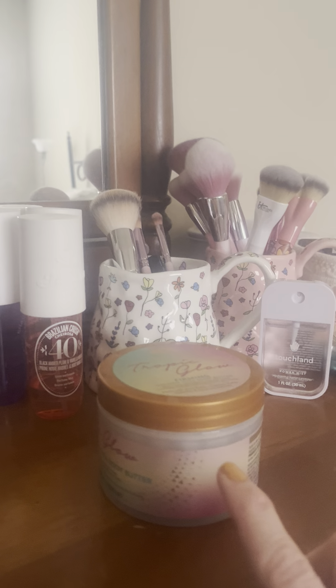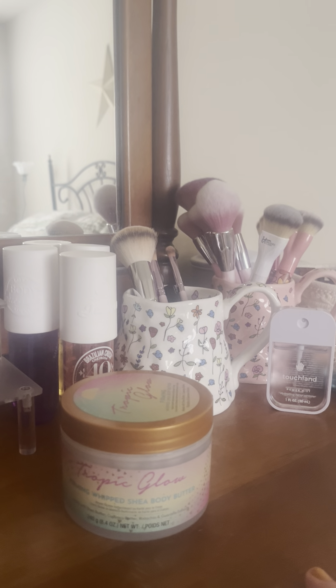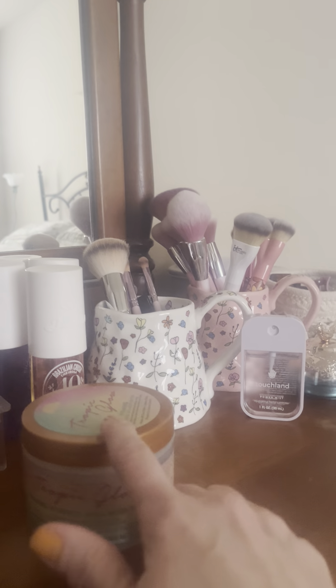Those in the back are all Marc Jacobs, I think. I just bought them — they're full of fragrance. I bought them for looks only because I'm really not crazy about the scent, but the packaging is stunning.